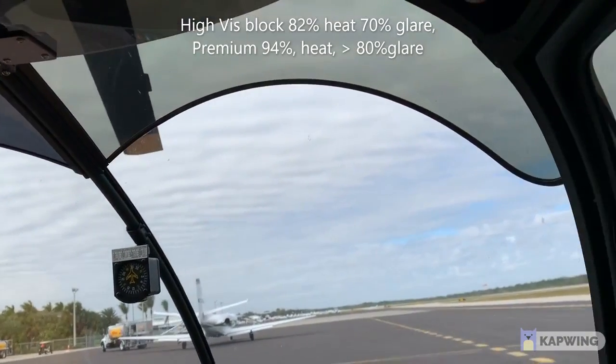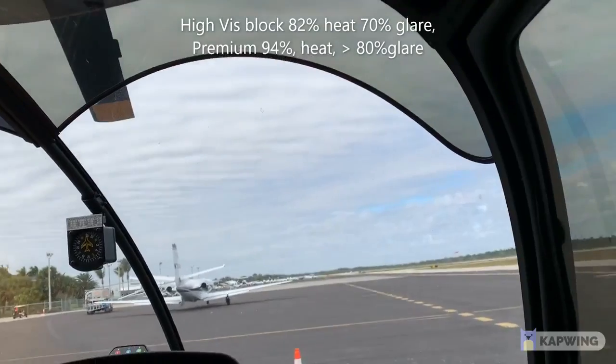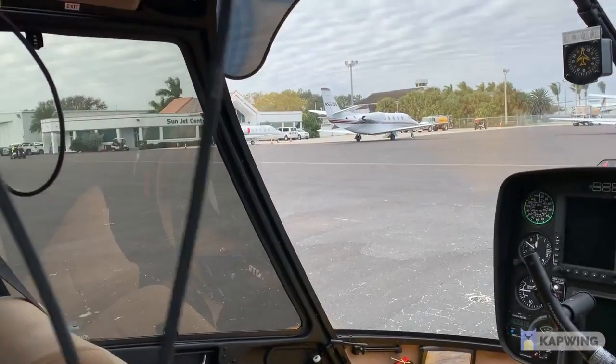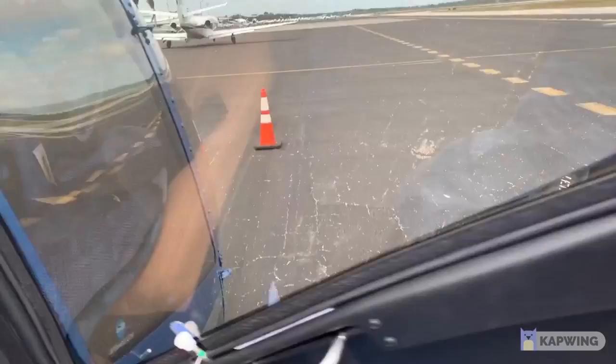Here are the specs: the high visibility is black with 82% heat rejection; the premium is 94% heat rejection and 70% glare reduction for standard, while we get up to greater than 80% glare reduction on the premium.